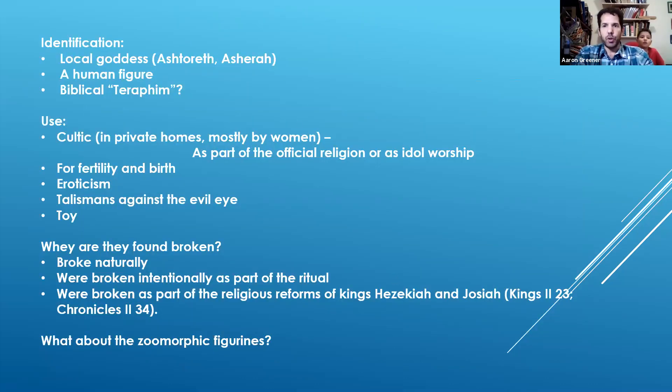In terms of identification, some people believe they represent a local goddess — either Ashtoret or Asherah — who may have been the consort of Yahweh, the Judahite god, or maybe another goddess. Others think they represent a human figure, maybe the woman herself who lived in the house. People have also tried to connect these to biblical terms, though no one is really sure what the biblical term for these small figurines is. We have a couple of stories where terafim are mentioned — small statues that people could carry with them.